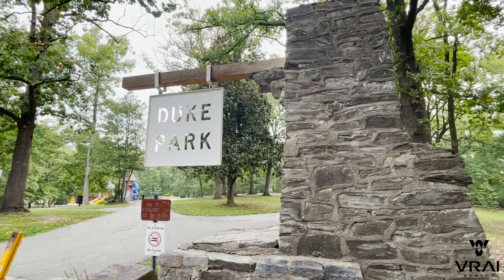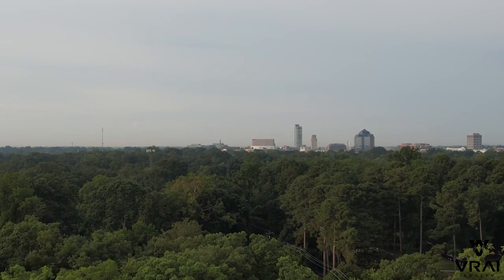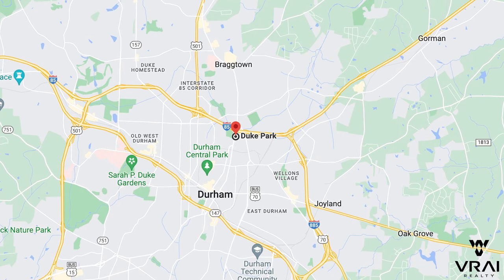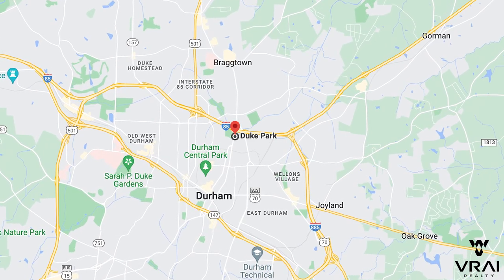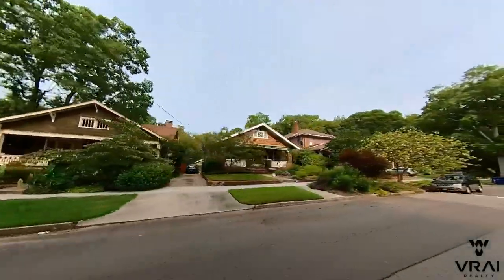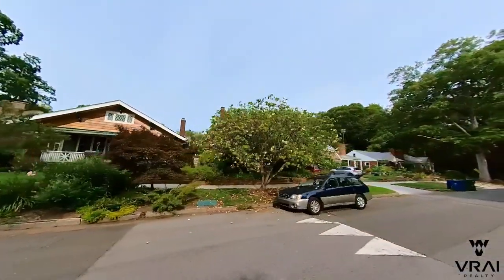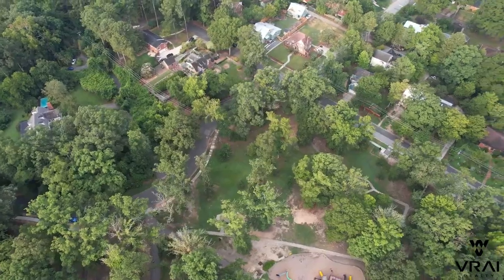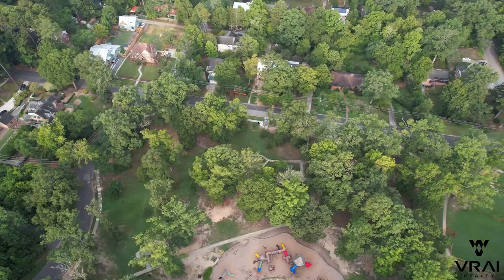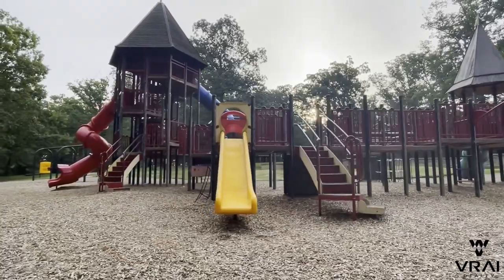The first neighborhood on the list is Duke Park, located just north of downtown, basically within walking distance. It's bordered to the north by Interstate 85 and is split by Business 501. People love this neighborhood due to its culture and charm, and it's a perfect place for those who still want to be close to downtown but don't want condo-style living. Beyond its proximity to downtown, residents love Duke Park itself, situated within the neighborhood — it has a playground for the kids.